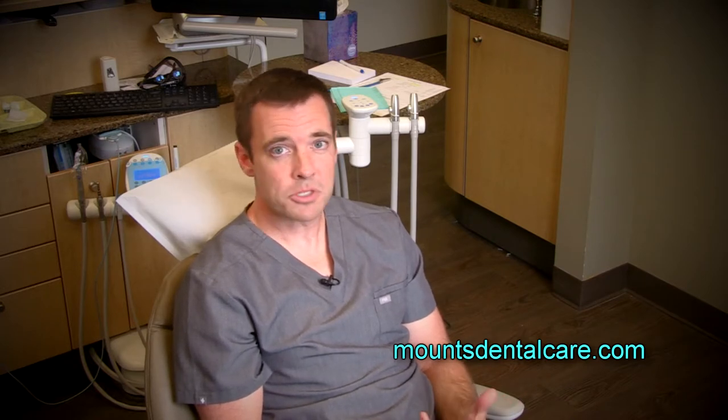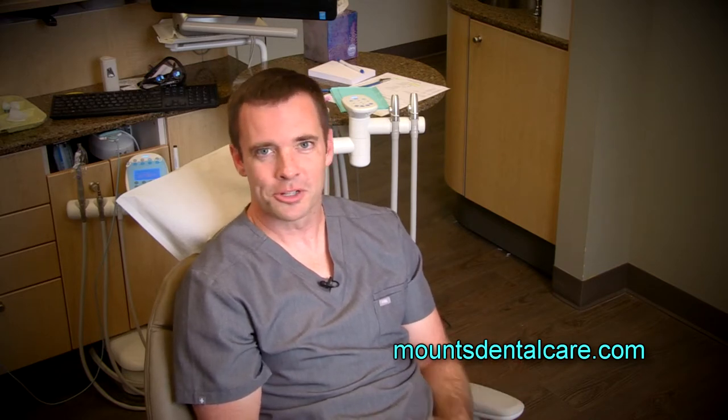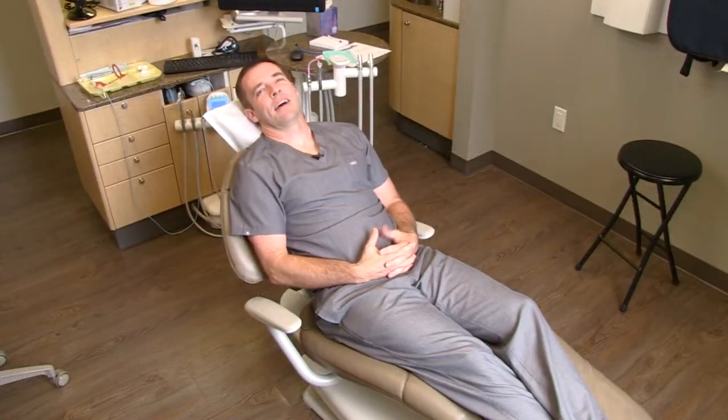If you want to come somewhere where you can slow down for a little bit, take a little break, sit in a comfy chair, and yeah, maybe get your teeth worked on — we'd be glad to have you here. Give us a call, we'll get you in and you can come try out the comfy chairs. I think you're gonna like them.